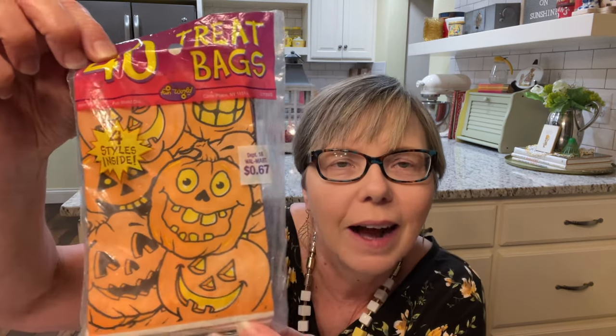This one is in some bubble wrap. I think I can tell what it is by feeling. Yes, I love these — it's a little stand. I use these in my booth and at home to display plates, ephemera, booklets, books. So that's right up my alley. And these are treat bags! I've got to do lots of things with these. I could put them on a garland and hang them on my fireplace. Aren't they darling? Look at his teeth!